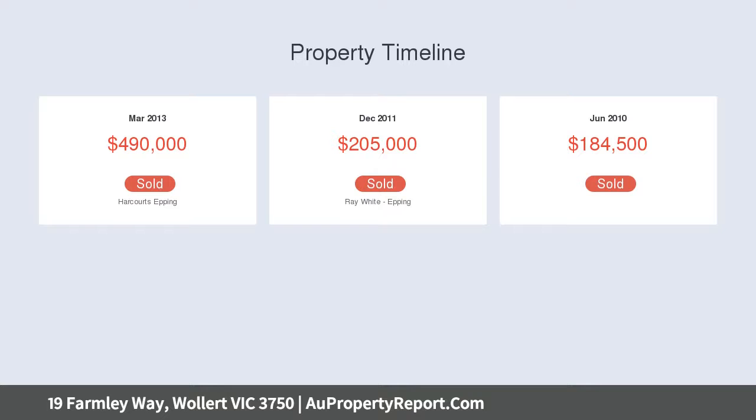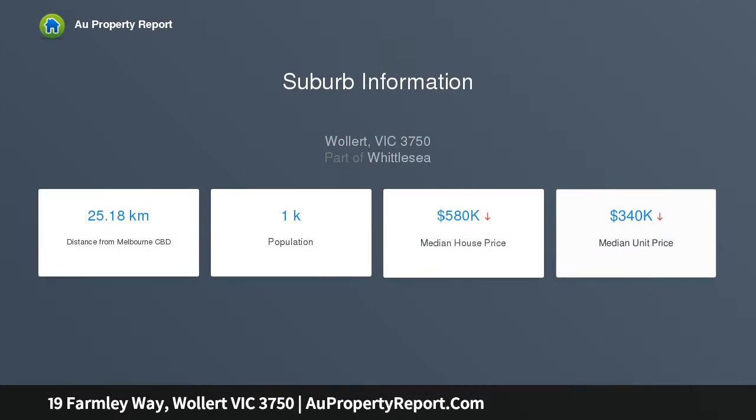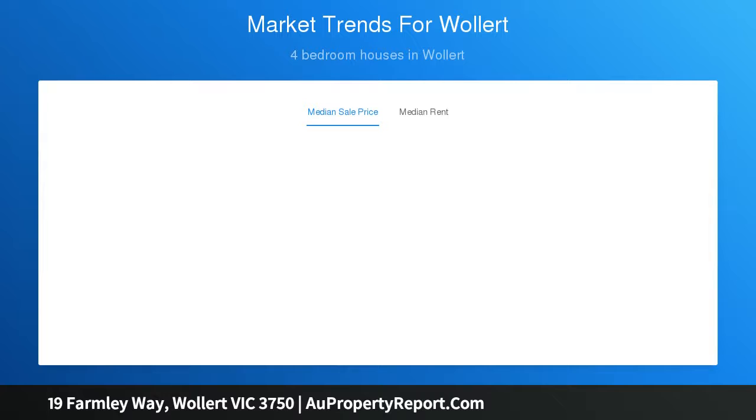Each of the five bedrooms is robed, including the master with polished floorboards, walk-in robe, and ensuite, plus a central bathroom with double vanity and an additional powder room.